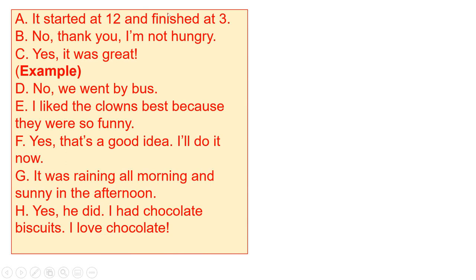These are all the letters from A to H. A: it started at 12 and finished at 3. B: no thank you, I'm not hungry. C: yes, it was great — this is the example answer. D: no, we went by bus. E: I like the clowns best because they were so funny. F: yes, that's a good idea, I'll do it now. G: it was raining all morning and sunny in the afternoon. H: yes, he did. He had chocolate biscuits. I love chocolates.